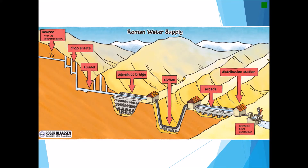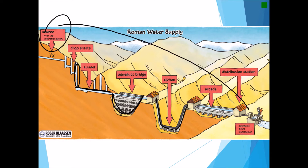Here you can see a picture of the three different types of aqueduct constructions: the underground tunnel, sometimes with drop shafts depending on need; the tiered bridge or archway construction; and the U-shaped siphon system — all in an effort to get water from its source down to the city.